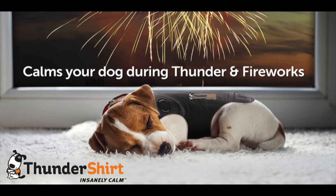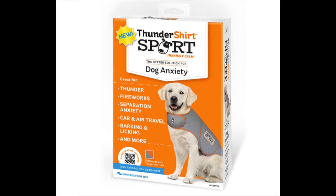The Thunder Shirt has been successful at helping millions of dogs overcome their anxiety, and they have an 80% success rate. They actually offer a 100% money-back guarantee, so if you're not satisfied for any reason, or you feel that the Thunder Shirt does not work for your dog, you can simply return it for a full refund of the purchase price. It's great that they offer such a guarantee, because it lets you try out the product without worrying about wasting your money.